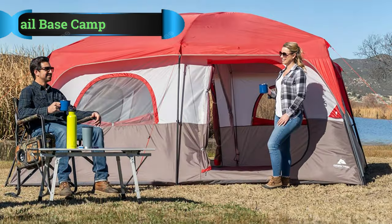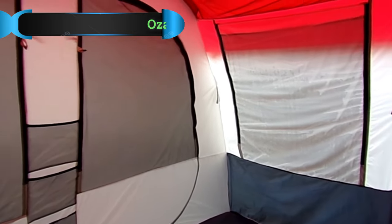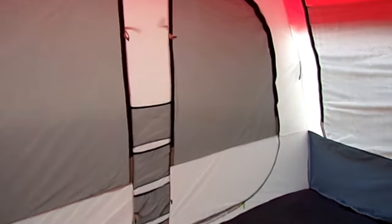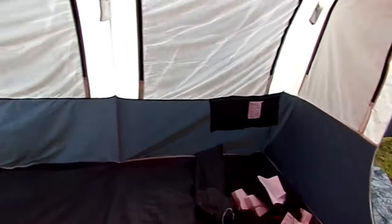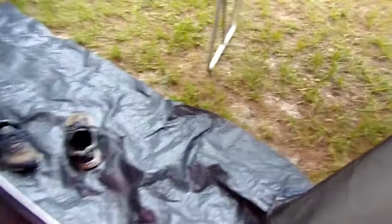Number 2: Ozark Trail Base Camp 14-Person Cabin Tent. This massive Ozark Trail Cabin Tent can accommodate up to 14 campers. The setup is quick and simple, requiring only two people and 20 minutes. If you need to get away from the rest of your group, three room dividers are included in the purchase.